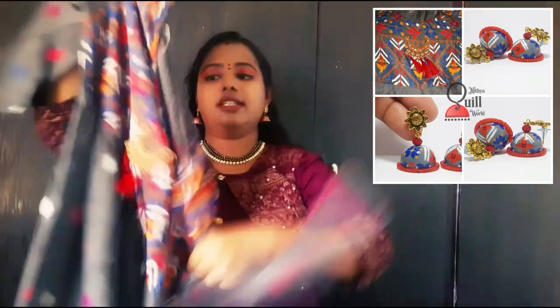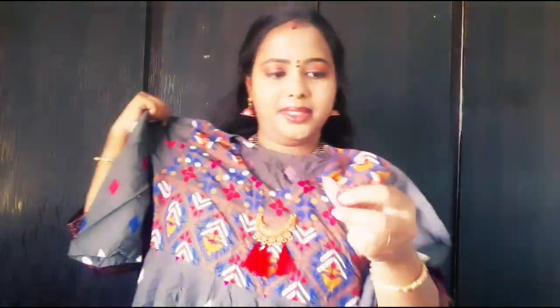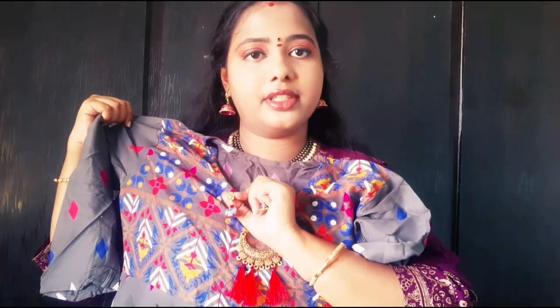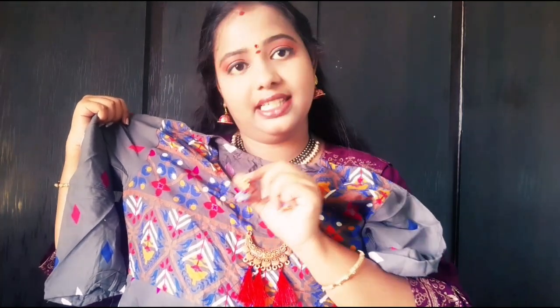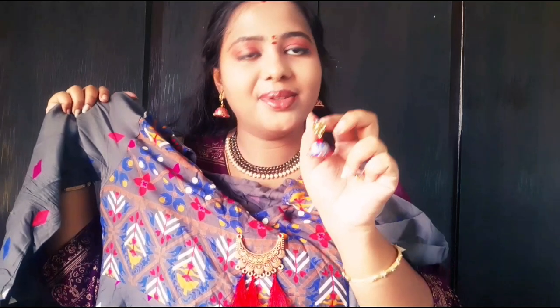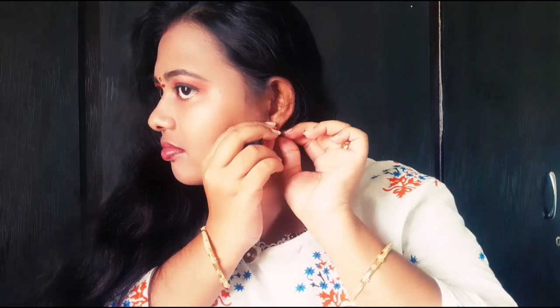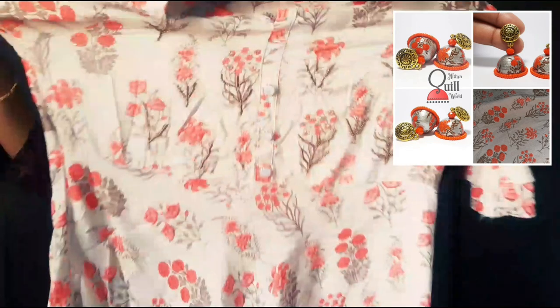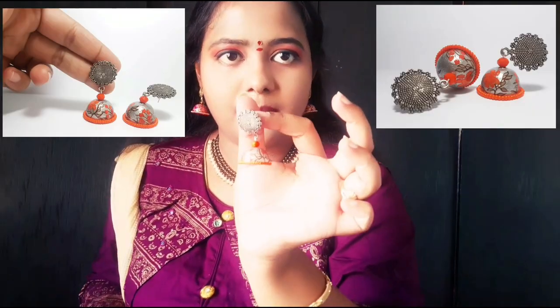So next, this dress is paired with the earrings — the earrings are very beautiful and perfect. Next one is E-draski, which is very beautiful. I made silver earrings — it is very beautiful to match each dress.